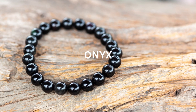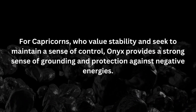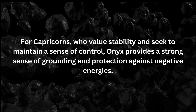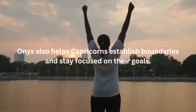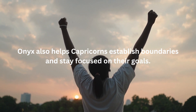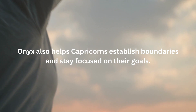The third birthstone associated with Capricorn is Onyx. Onyx is a striking black gemstone symbolizing protection, grounding, and strength. For Capricorns, who value stability and seek to maintain a sense of control, Onyx provides a strong sense of grounding and protection against negative energies. It promotes inner strength and resilience, enabling Capricorns to overcome challenges and maintain their composure in difficult situations. Onyx also helps Capricorns establish boundaries and stay focused on their goals, empowering them to navigate through life's ups and downs with a steadfast approach.